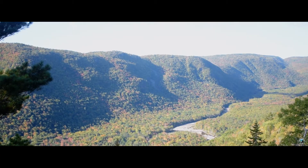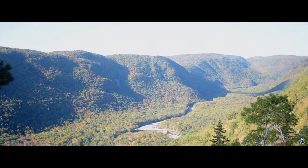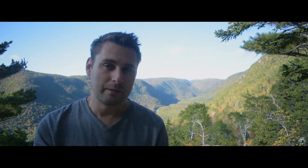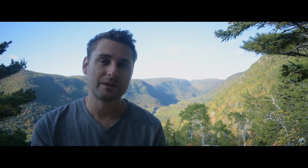We're only about half an hour or so into the hike, and these are the type of views that we're going to be able to expect. Now, you could turn around here and be perfectly happy with your view. But I'm going to encourage you to continue, just like we're going to do, because the views at the top are even more dramatic than what you see behind me.